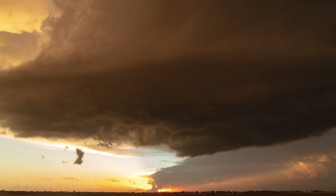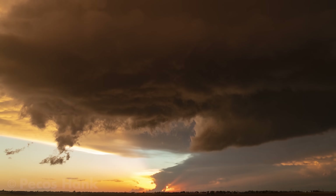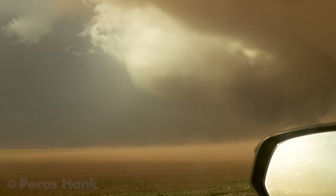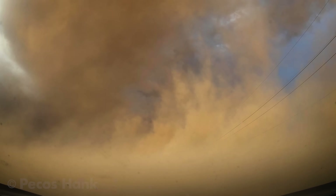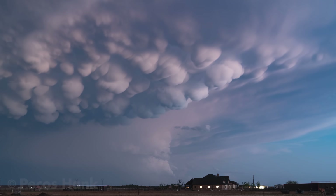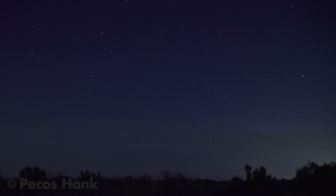On May 17th, 2021, an extremely unusual storm event was marinating in a very unstable Texas atmosphere. During the day, Jupiter-like storm clouds brought an alien ambience to Earth. However, for me, the big show was after sunset.